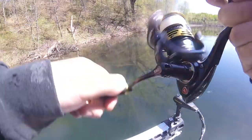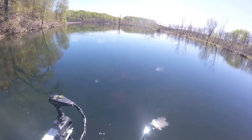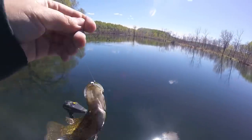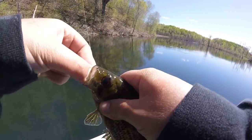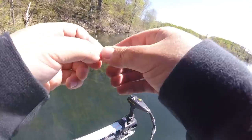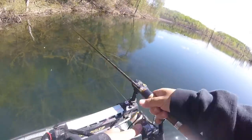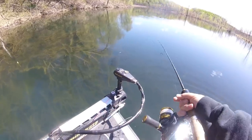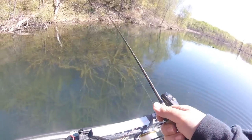Got one. Oh, it's a rock bass. I love rock bass. I hate rock bass — I was kidding, that was a joke. But first fish of the day, little rock bass. Yeah, I see them everywhere. They're everywhere. Just gotta put it in one's face, I think.